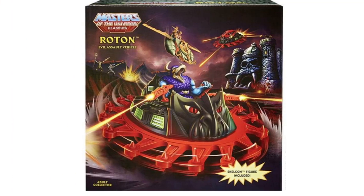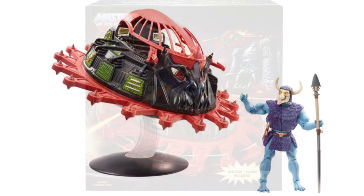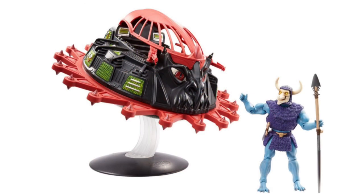Now, if you look back at the MOTU Classics version of the Roton that came out a couple of years ago, this one also had these extra design elements thrown in as an option. So technically, the Classics version is basically the same concept art version that Monogram put out all the way back in the 80s. So if you have that version, you technically already have this concept art version that Origins is working on right now.